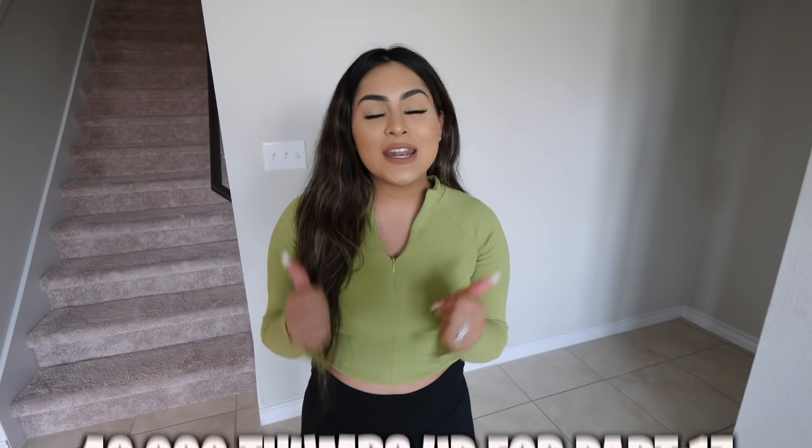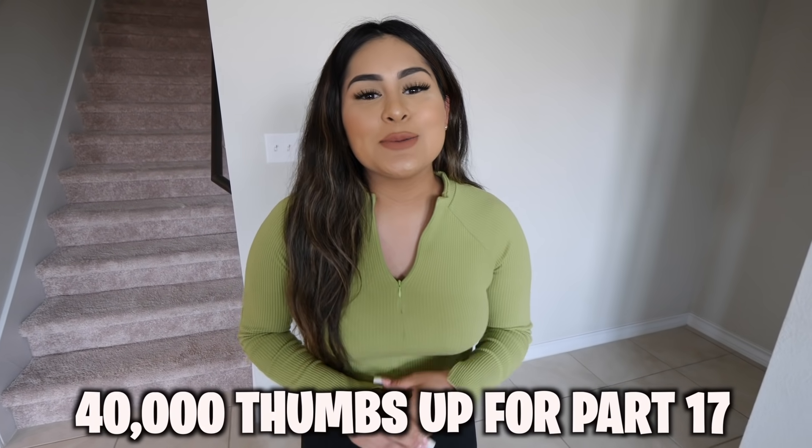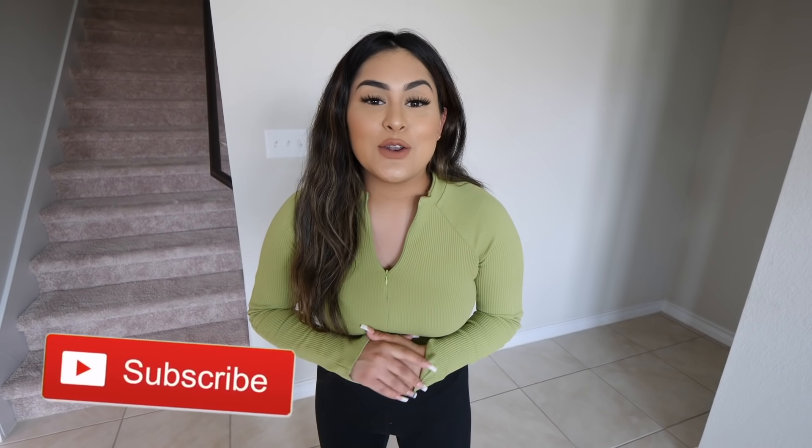What's going on guys, welcome back to another video! Today we are testing TikTok life hacks part 16. In this series we test out these life hacks to see if they're real or fake. If you guys want a part 17, let's get this video to 40,000 likes. Also don't forget to subscribe to my channel and hit the bell so I can notify you whenever I post a brand new video.